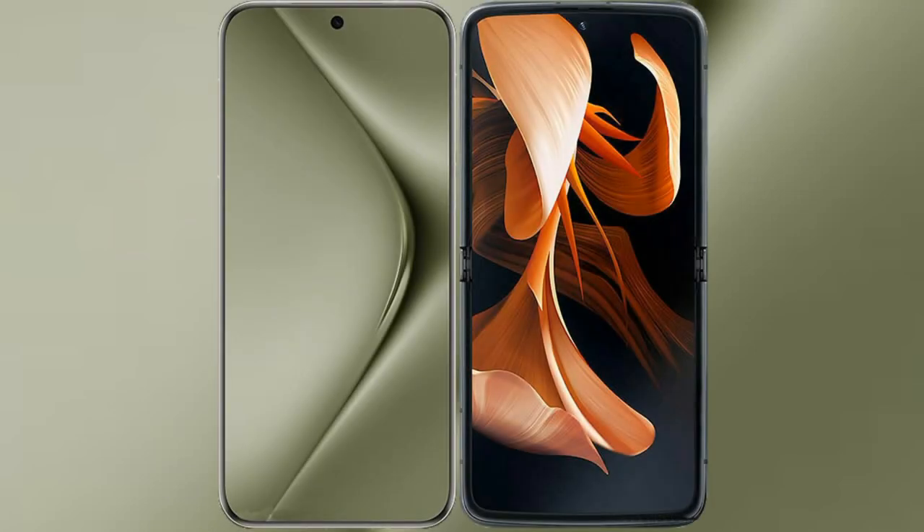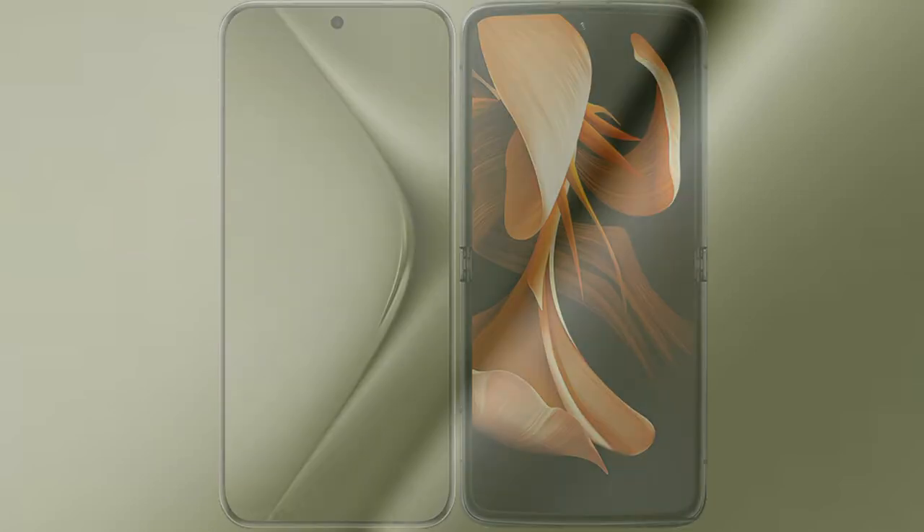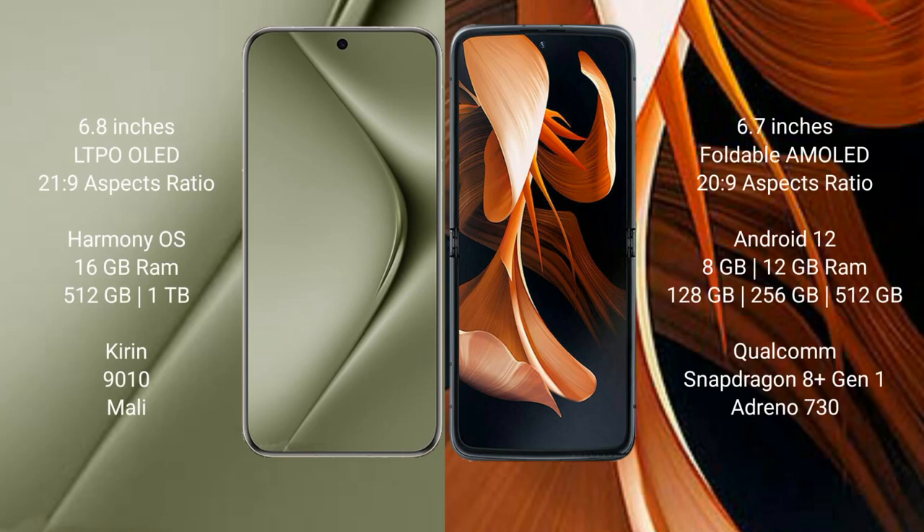I will compare the new Wahabepura 70 Ultra with Motorola Razer. Wahabepura 70 Ultra comes with a 6.8-inch LTPO OLED display and 6PS 21:9. Motorola Razer comes with a 6.9-inch foldable AMOLED display and 6PS 20:9.